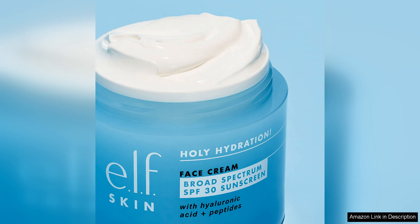I also love that this face cream is cruelty-free and vegan, making it a great option for those who are conscious about the products they use on their skin. The packaging is sleek and convenient, allowing for easy dispensing and travel-friendly storage.